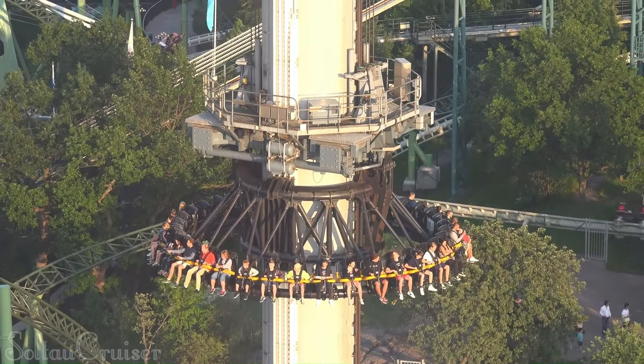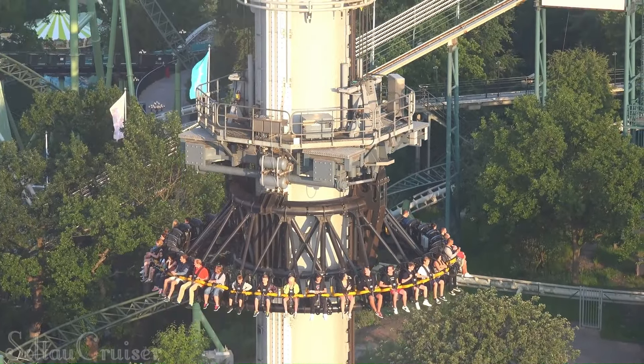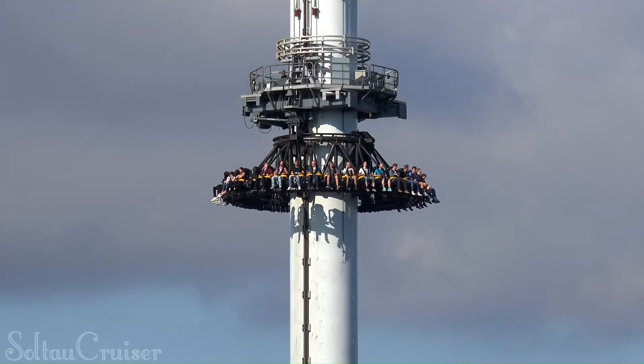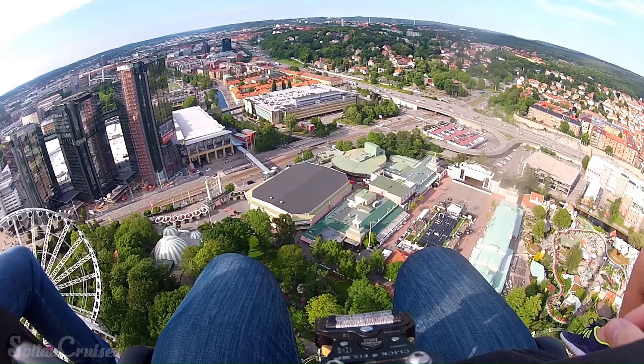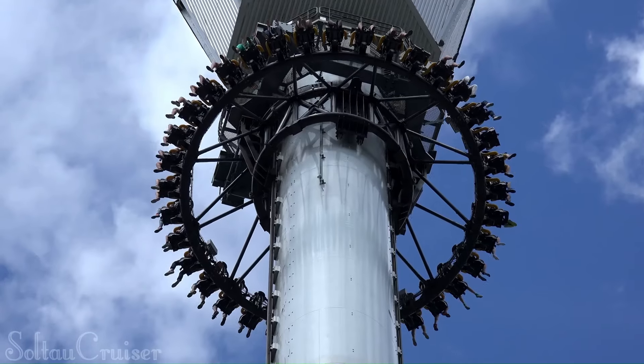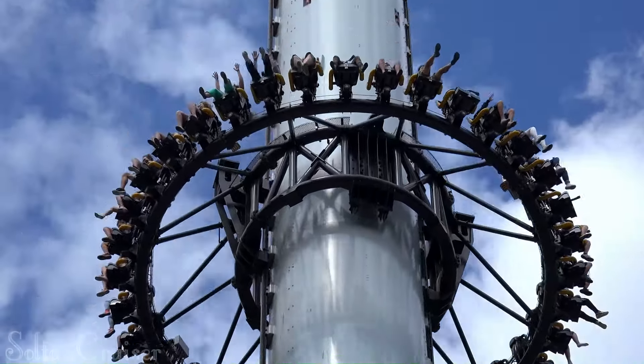Riders are strapped into comfortable seats facing outwards, then slowly winched up to the top of the tower. Once they reach the peak, they're held for a few agonizing seconds before being plunged into a freefall that reaches speeds of up to 100 kilometers per hour — 62 miles per hour.